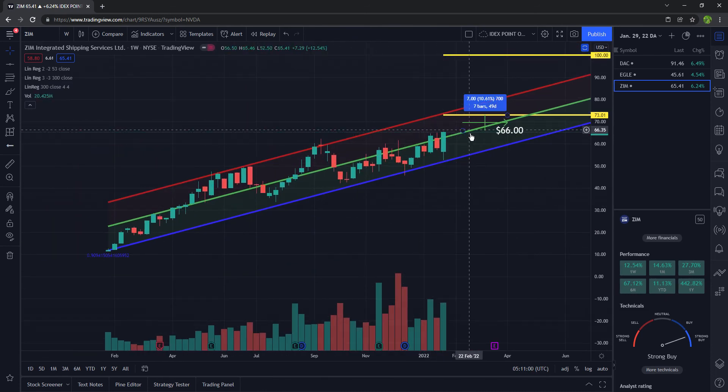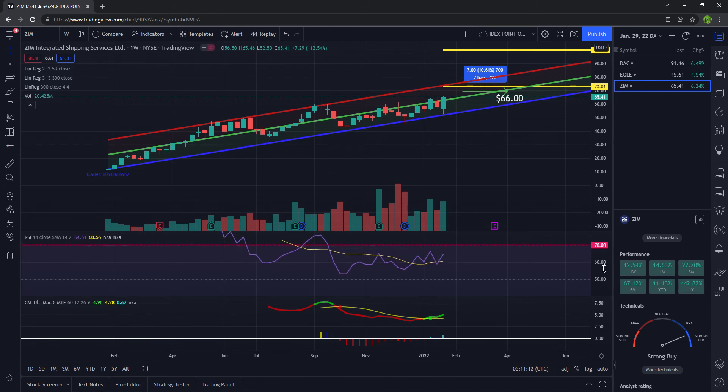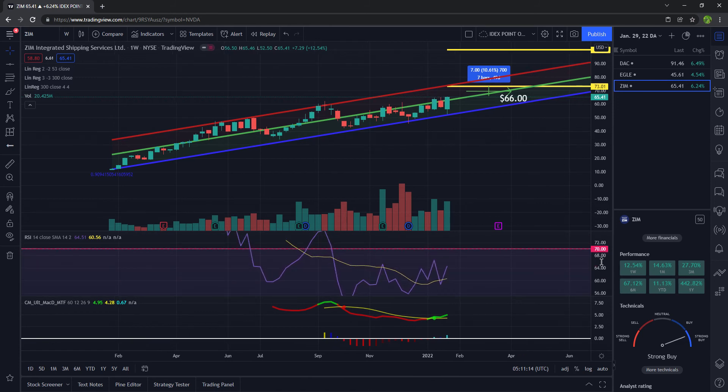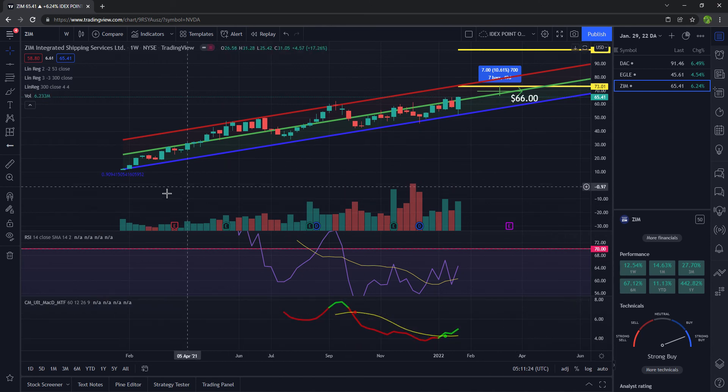The target is going to be resistance up here, but it's got to go through a couple of levels to get there. The RSI is turning up — we are not overbought yet. I like to start selling my shares at 70 and above. The MACD has crossed over to the upside, so that looks good as well.